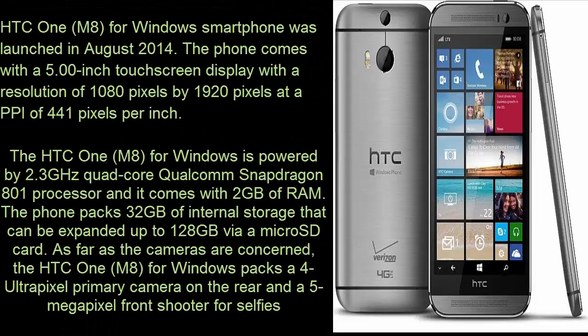HTC One A for Windows smartphone was launched in August 2014. The phone comes with a 5.00-inch touchscreen display with a resolution of 1080 pixels by 1920 pixels at a PPI of 441 pixels per inch.